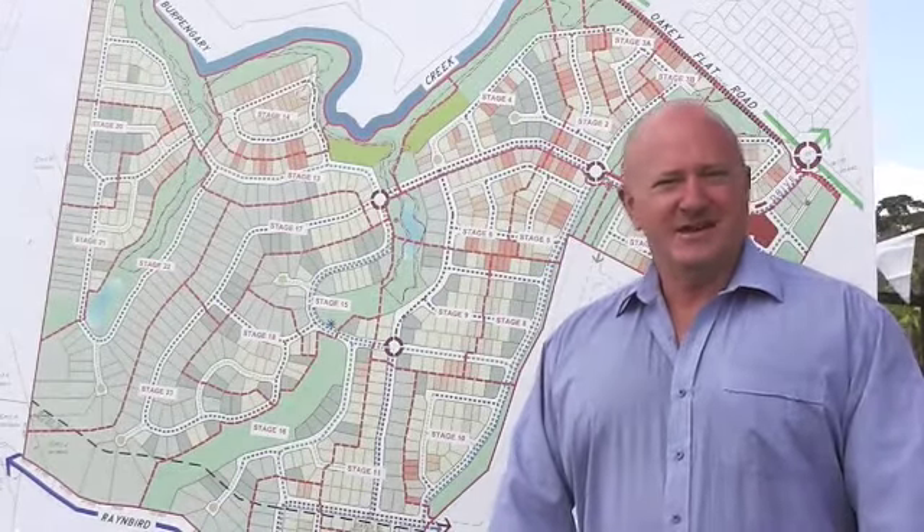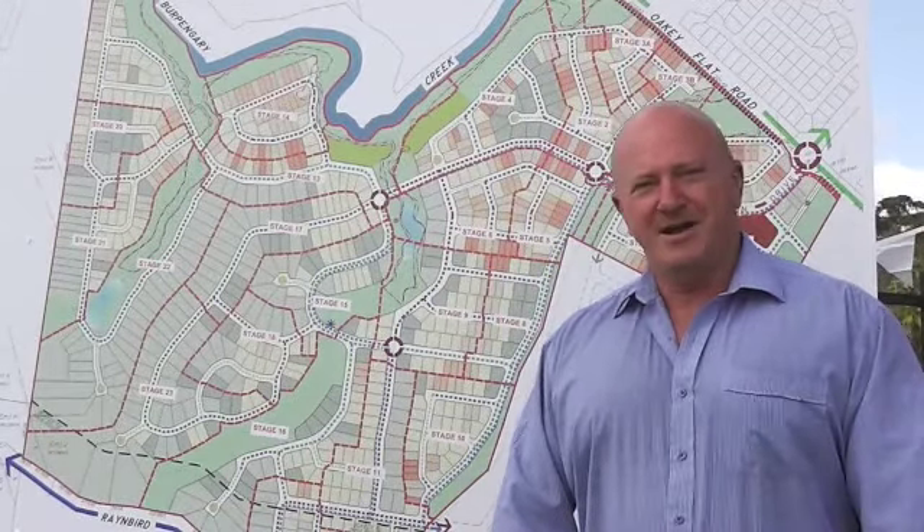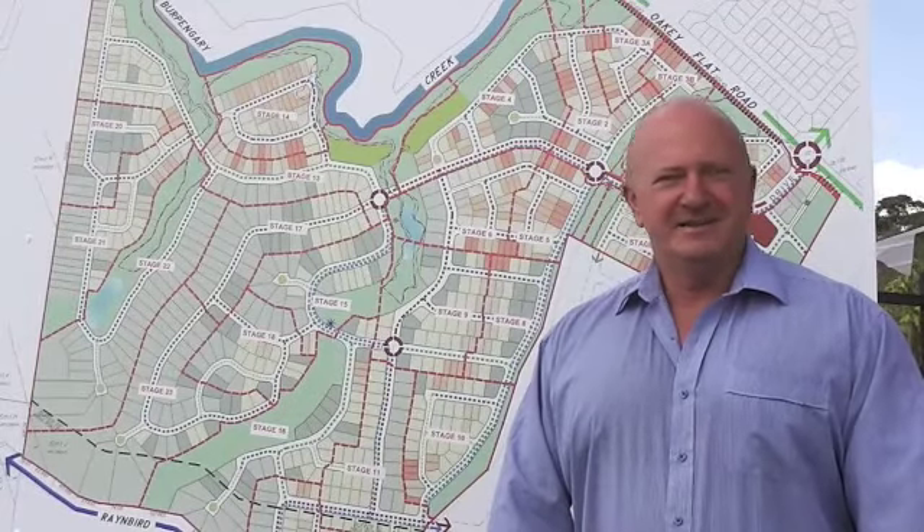Hi, I'm Cam from Oxmart Properties, and today I'd like to show you through the brand new Narangbah Heights Estate here at Narangbah. Let's go and have a look.